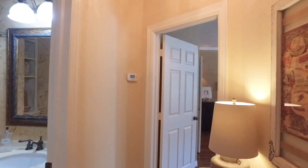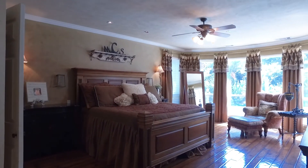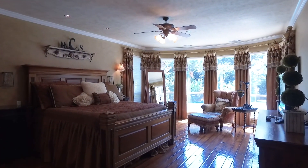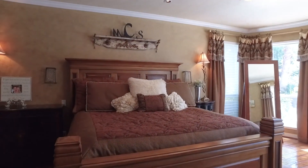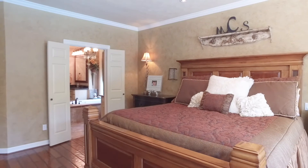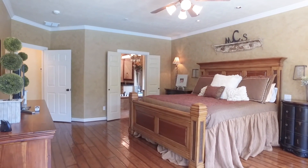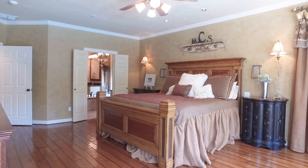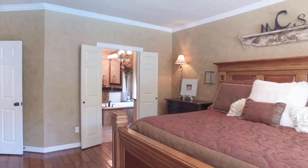With warm, neutral colors, this home has such a beautiful paint palette. The primary bedroom has lots of space, a gorgeous view, custom drapes, crown molding, and designer touches. This room has lots of space and a certain romance, allowing you to feel the luxury of this home.